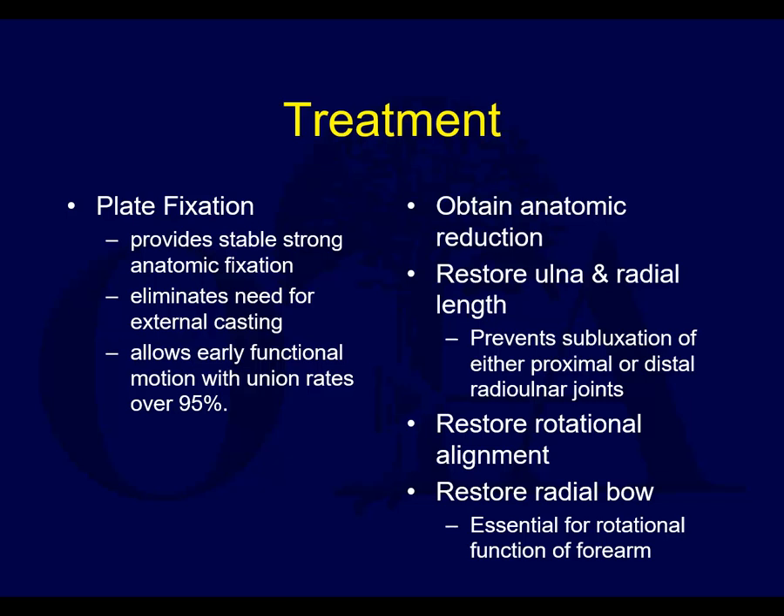Ex-fix can have a role for severe open fractures. But plate fixation really provides the best treatment in most cases — it provides stable, good anatomic fixation, eliminates the need for external casting, and therefore allows early functional motion.